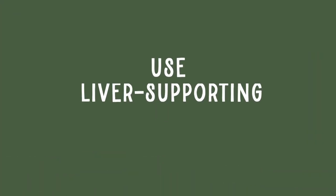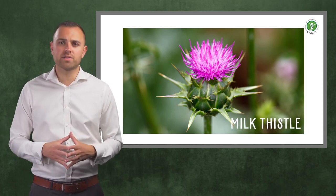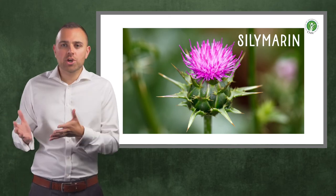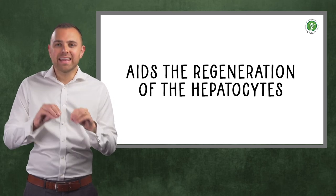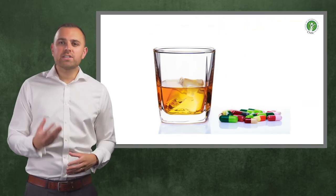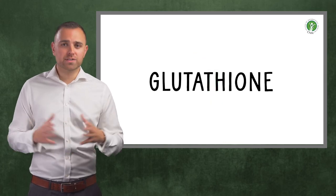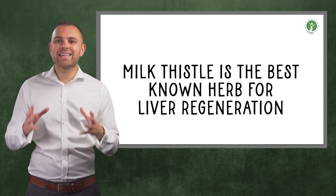Use liver supporting herbs. Milk thistle is the best all-round liver herb and has a long history of use. It contains powerful compounds called silymarin which exert its powerful effects. This herb counteracts damage, aids the regeneration of hepatocytes — those mini liver factories — and can protect from alcohol and drug-induced damage, and boost the liver's own antioxidants including the all-important glutathione. Milk thistle truly is the king of detoxifying herbs and is arguably the most effective natural means of assisting liver regeneration.